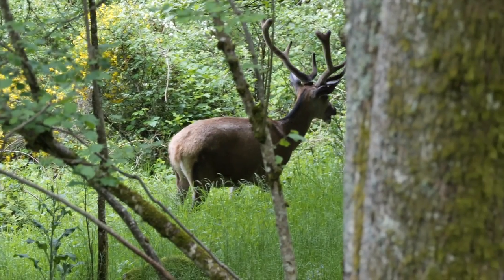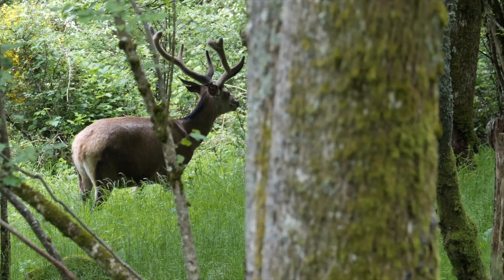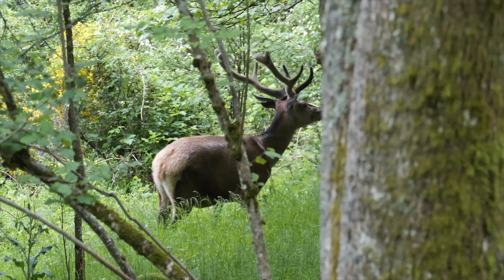And over there, the king of the place — a red deer, still wearing his velvet antlers, eats the spring buds with delight.